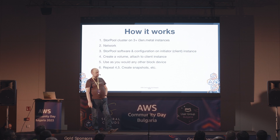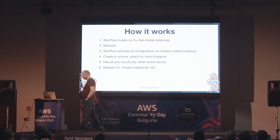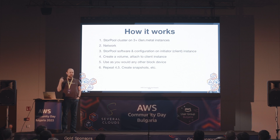Въпрос: ако промените данни след клониране, харчи ли се storage? Ще зависи от storage слоевете нагоре по стека. Ако върху нас има файлова система, върху нея база данни - ако изтриете редове от таблицата, ще заеме допълнително място в блок storage-а. Но ако изтриете файлове във файловата система, няма да заеме допълнително място в блок storage-а, тъй като могат да се тримнат през блок девайс интерфейс.